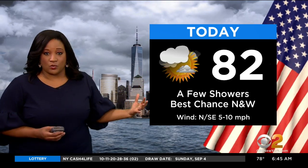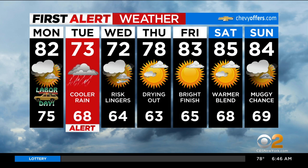Just know, 82 degrees expected on this Labor Day with just a few scattered showers across the area. The best chance still being north and west of the city. Your first alert seven day forecast shows that tomorrow will be a red alert day, but it really starts right around midnight and continues throughout the day on Tuesday because of that heavy rain.